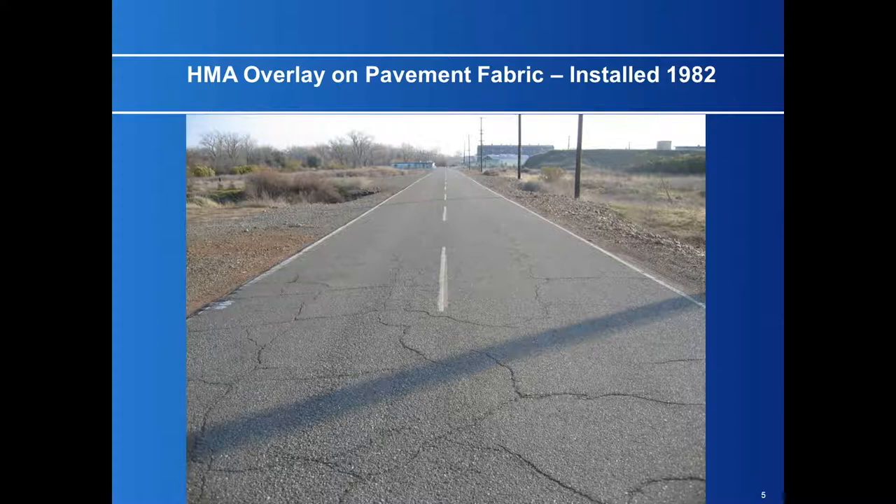This picture was taken 20 years later, and you cannot tell which lane I put the Petromat on — it happened to be this lane here. But within five years, the cracks were all the way across the pavement. It didn't do much of a job for crack reflection.